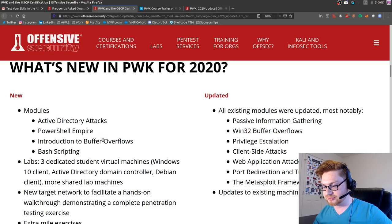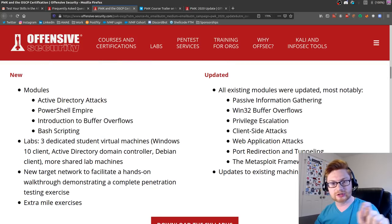Buffer overflows - that's always there. They mentioned Windows 32 and Linux in that. I'm curious what they do for actual Linux buffer overflows, because I don't think they covered that whatsoever in the last PWK.